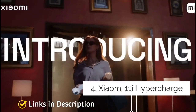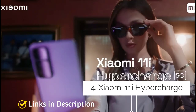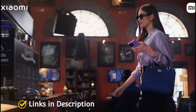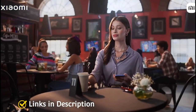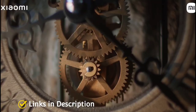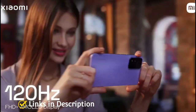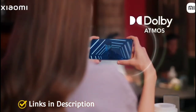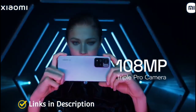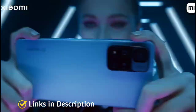Xiaomi 11i HyperCharge — the most affordable phone in this list with 120 watt fast charging support. The Xiaomi 11i HyperCharge 5G was launched on January 6th, 2022. It comes with a 6.67 inch display with a 120Hz refresh rate, and is powered by the MediaTek Dimensity 920 chipset coupled with 6GB of RAM and 128GB of internal storage.